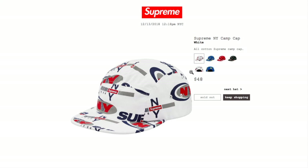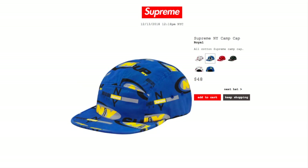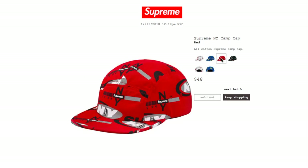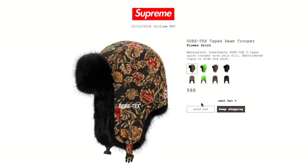Next is the Supreme New York Camp Cap in white for $48 — currently sold out. The royal color is still available for $48. The red is sold out and the black color is still available.